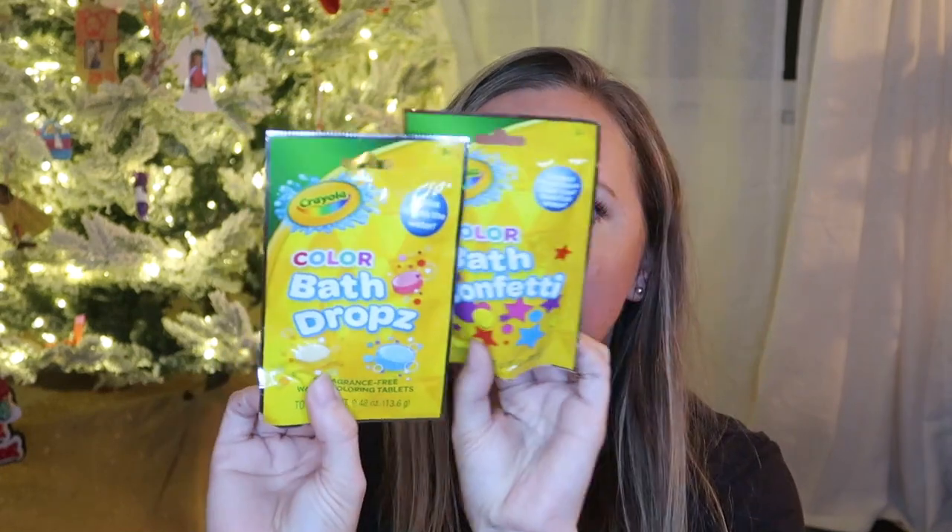I also got him a set of the color bath confetti and color bath drops — I'm just going to bundle these up together. These were from the Target dollar spot and he's still at an age, he just turned eight this week, where that's super fun for him still.